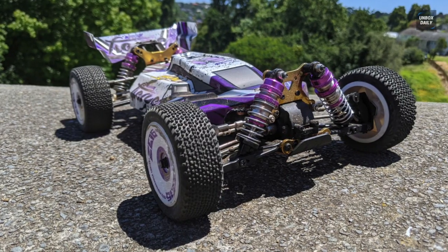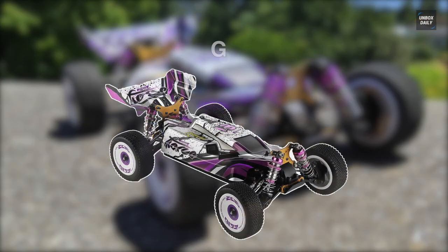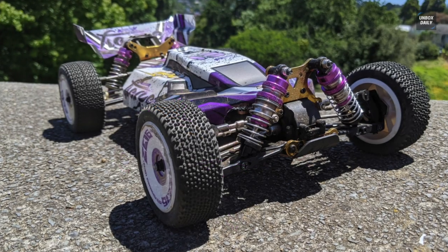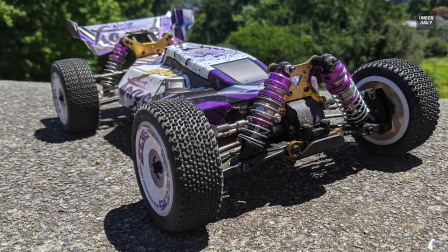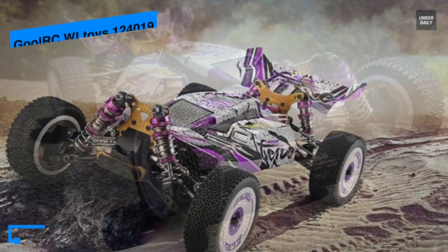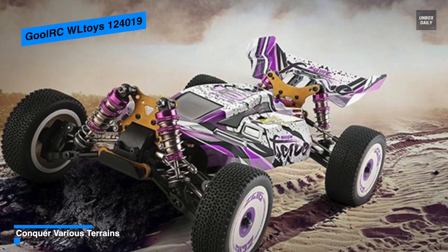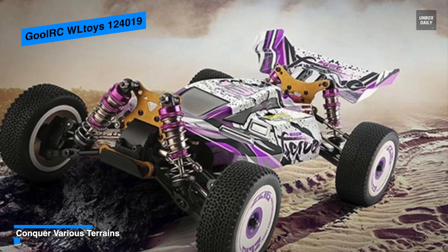Let's begin with the WL Toys 124019. The WL Toys 124019 comes with a 2.4 gigahertz control system, an excellent printed case, and a solid aluminum alloy case to give you a flexible and stable driving experience while ensuring a longer service life.